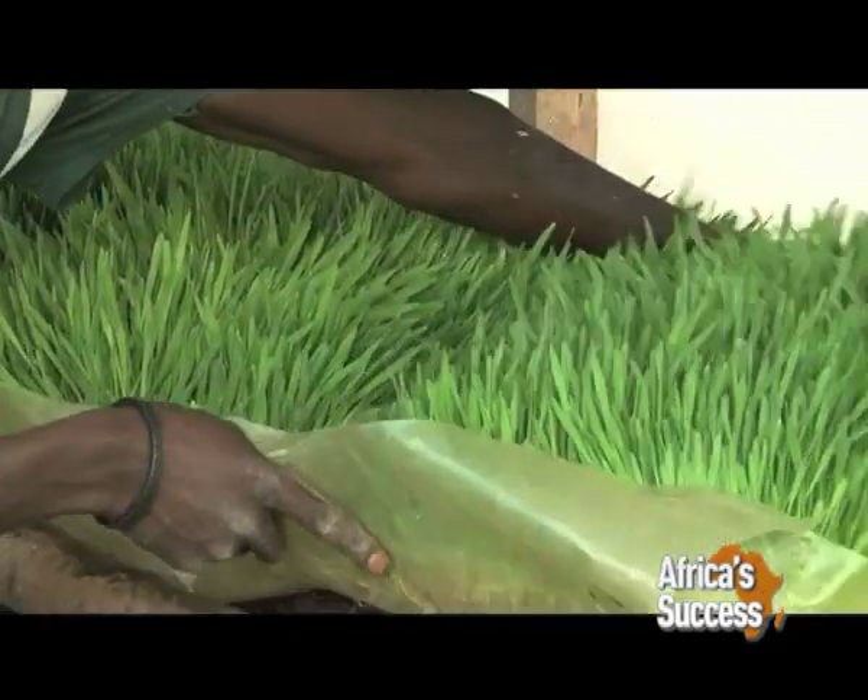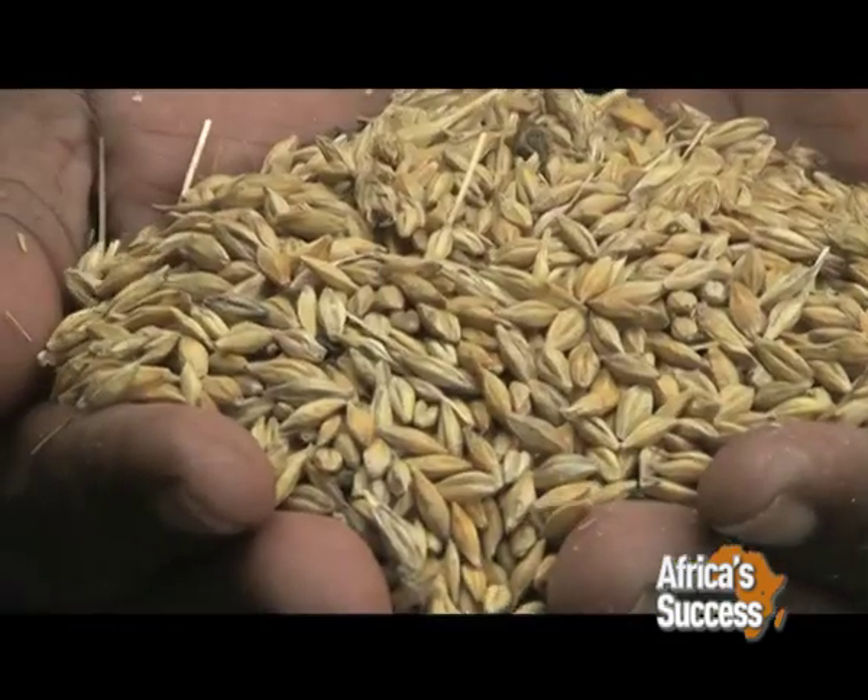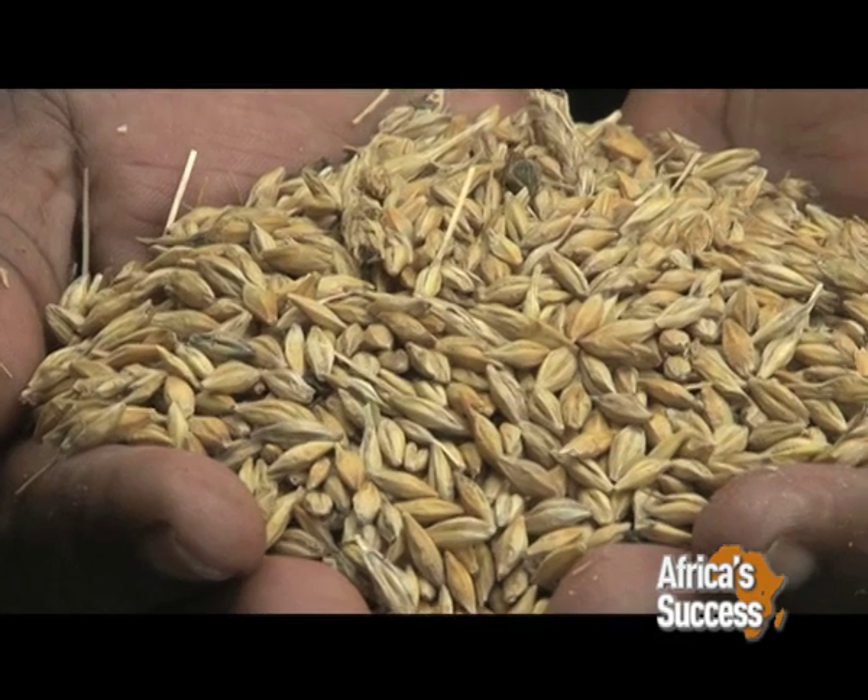Using the technology, a farmer can harvest 10 kilograms of fodder from only 1 kilogram of barley, wheat, maize or oats in just a week.